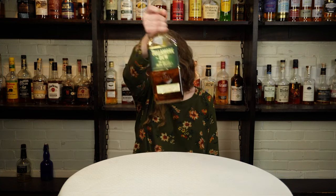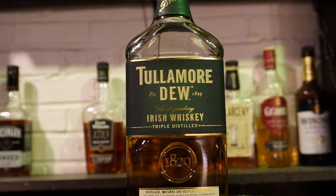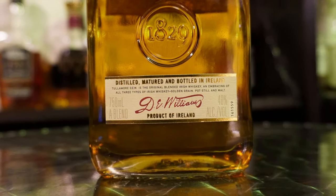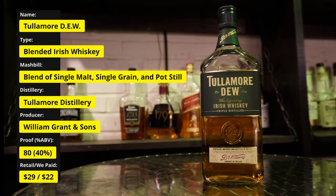Today the guys will be doing a blind review of Tullamore D.E.W. Tullamore D.E.W. is a blended Irish whiskey from the Tullamore Distillery and is the second largest selling Irish whiskey brand in the world. D.E.W. stands for Daniel Edmund Williams, who once served as both distillery manager and later owner of the distillery. Tullamore D.E.W. comes in at 80 proof. We paid $22 for our bottle, with an average retail price of $29.